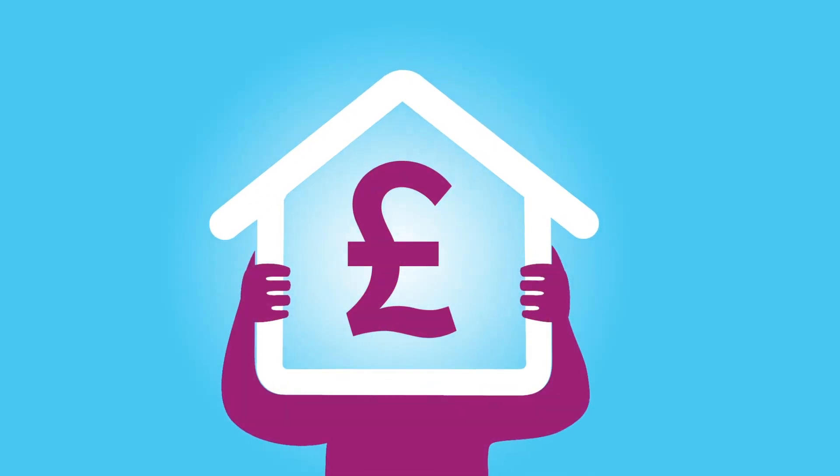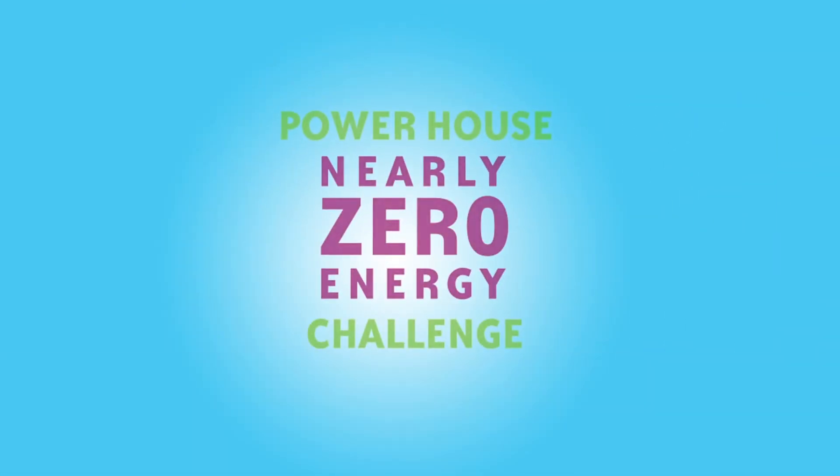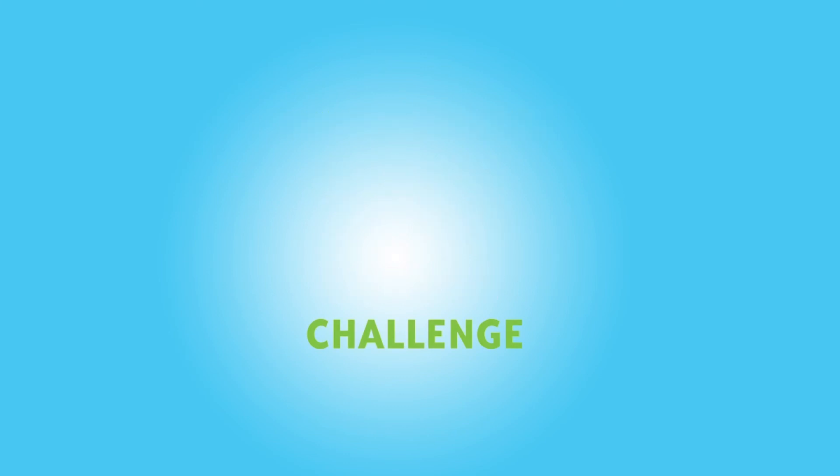There are funding opportunities out there that can help make this happen. Find out more and join the Powerhouse Nearly Zero Energy Challenge at powerhouseeurope.eu.